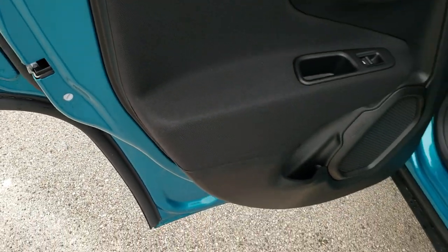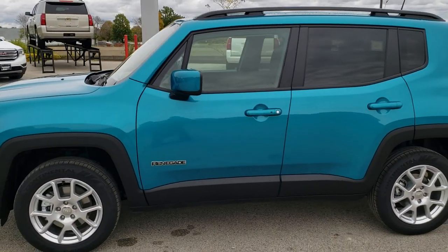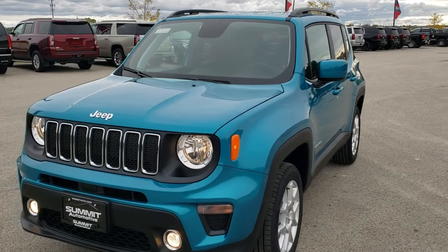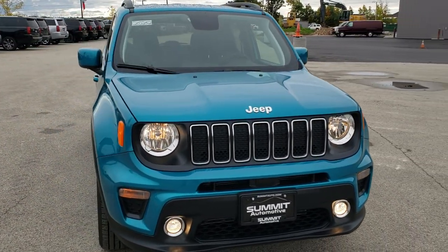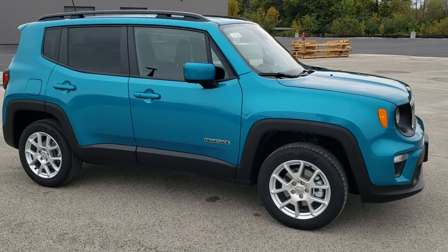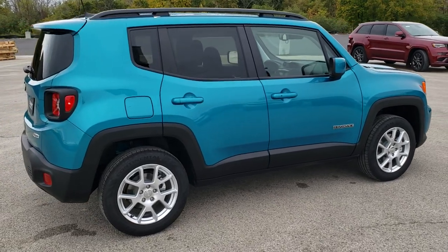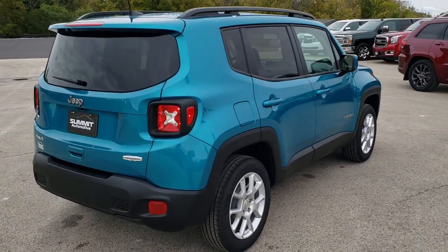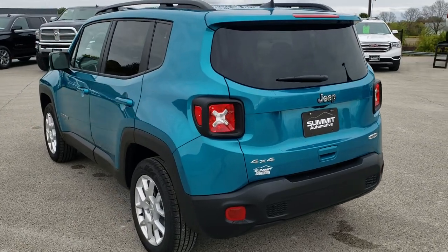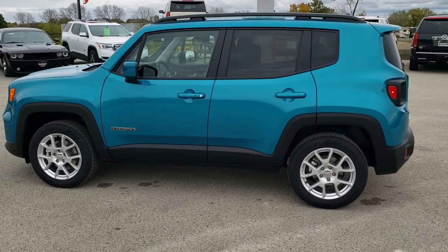You get child safety locks in the doors. I'd personally like to thank you for checking out the video today — hopefully from this HD video you've gotten a really good idea of the bikini color, found some of the Easter eggs on the Renegade, and got a good feel for this particular Latitude Renegade. If you'd like to see more pictures or one of our other 450 new and used cars, trucks, SUVs, minivans, Wranglers, go to summitauto.com. For more HD videos, go to youtube.com/summitauto.